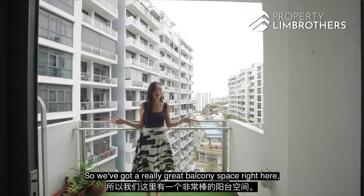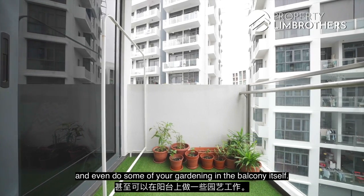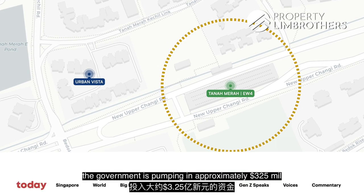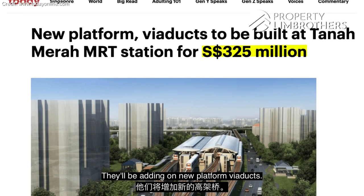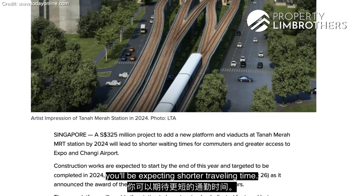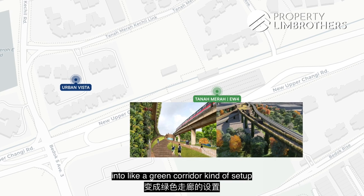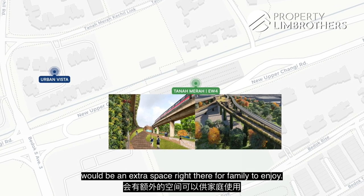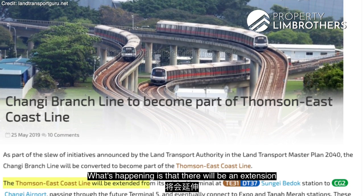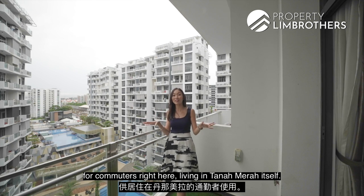The balcony is a great space with both a power point and water point already set up — perfect for washing and gardening. Looking out, you can see Tanamera MRT station and the interchange. The government is pumping approximately $325 million into the Tanamera project, adding new platforms and viaducts to deliver shorter travel times between Tanamera, Expo, and Changi Airport. The authorities are also converting space under the viaduct into a green corridor for cycling and walking. Additionally, the Thomson-East Coast Line will be extended from Sungei Bedok all the way to Changi Airport via Tanamera — an extra line for commuters in this area.